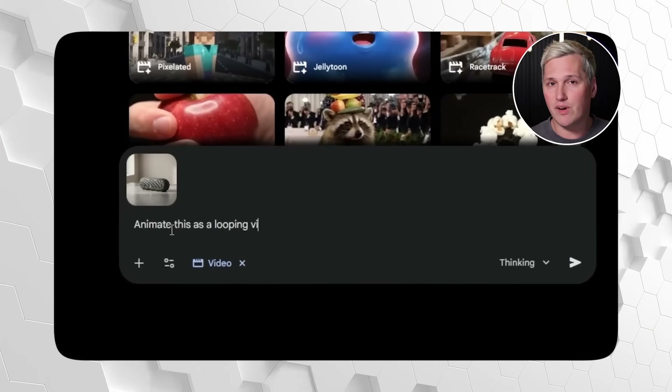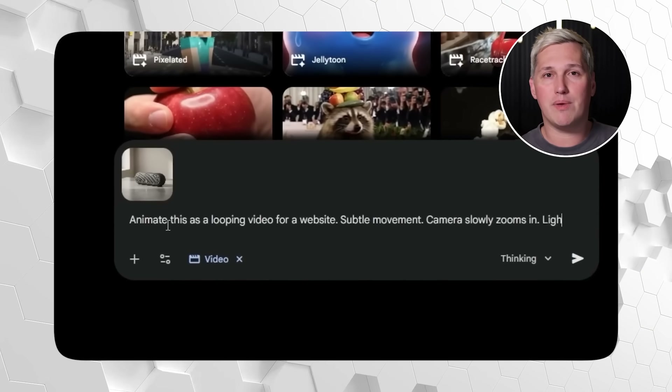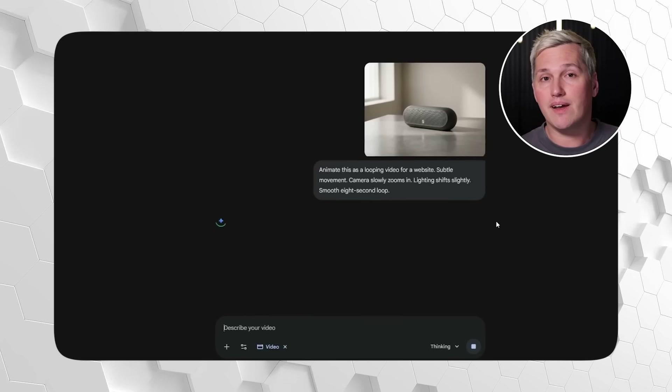Google's Gemini just flipped that entire script. You can take any still image, any screenshot, any photo, and turn it into an animated video clip in under a minute. You type what you want to happen in the image, like make the sky move, add falling objects, or create lighting effects, and Gemini generates the animation for you. No timeline editing, no keyframes, no rendering for three hours just to see if it worked. This is what I call the Instant Animation Framework, and it works because it removes the technical barrier between your idea and your finished content.